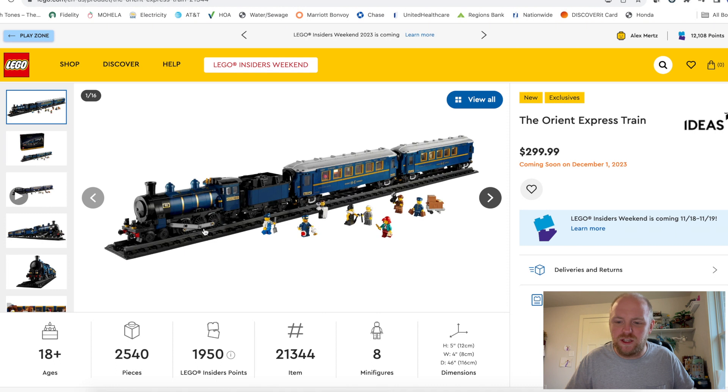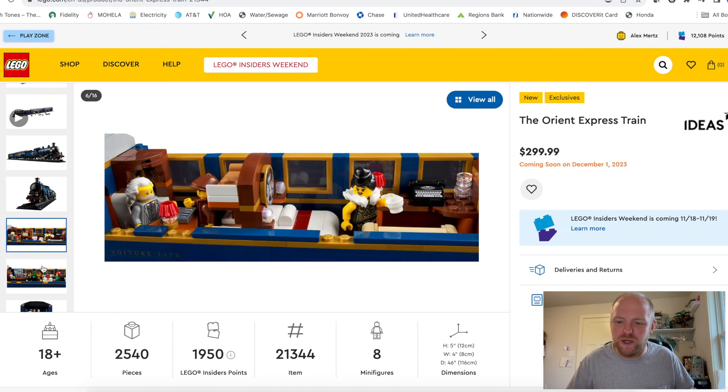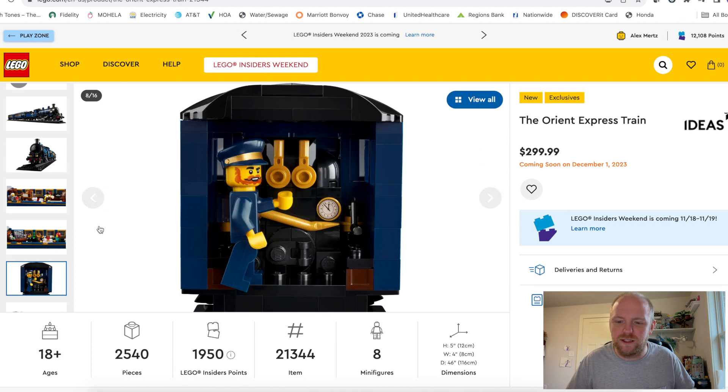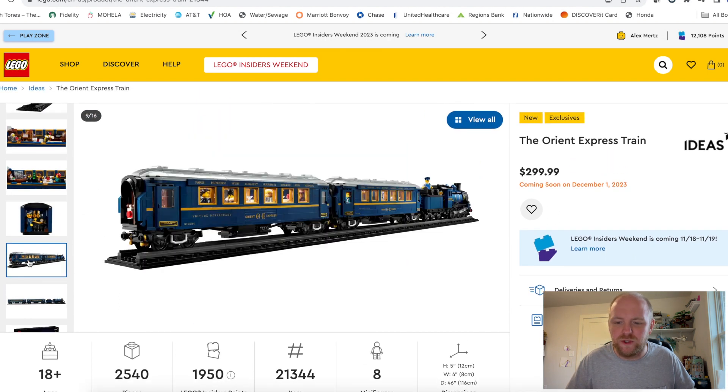I believe it comes with the engine, the coal train, and then two carts with what looks to be a bedroom and a sitting area, as well as a bar which looks really nice and a little restaurant area. You can see the conductor as well — this looks really beautiful.